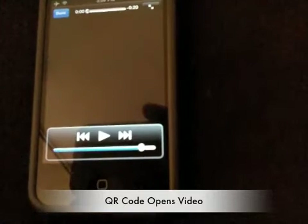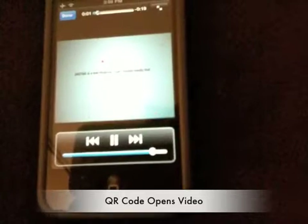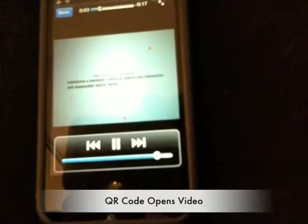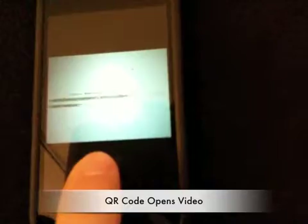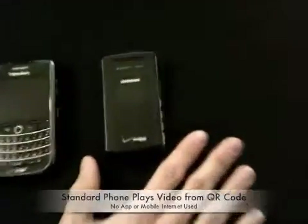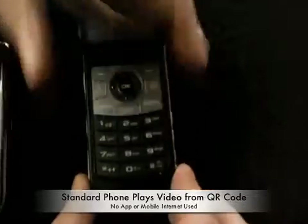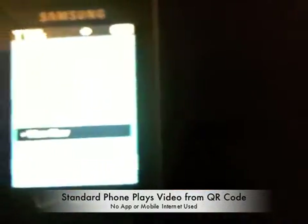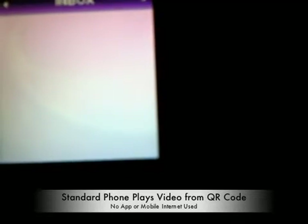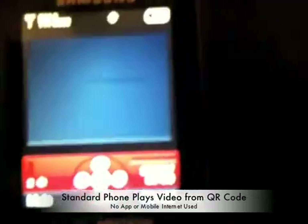So, we'll play. Okay, so that plays right there on the device, utilizing the mobile web. We'll pause that and go back over to the standard phone. Now, again, this phone doesn't have any kind of mobile web access. You can see that it's got a new message — we'll go to view now. It's opening it up, and we're going to play the video right there on the phone.